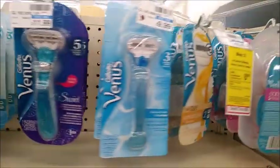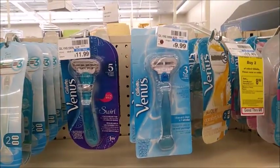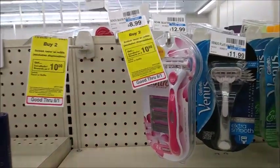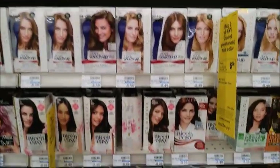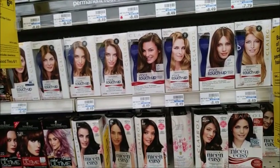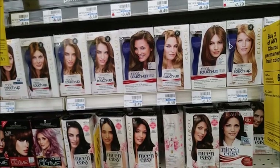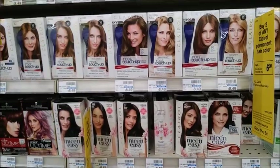There's also a deal on Gillettes — buy two, get back $8 — but it's definitely not as great a deal as the Schick. The Clairol deal is buy two, get back $6. My store has them priced at $8.49, so two comes to $16.98. I have a $5 off two digital coupon and a $4 off two CRT, bringing the total down to $7.98. Getting back that $6 makes them about $0.99 each.